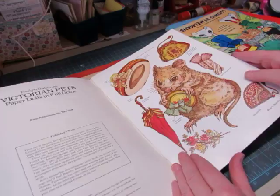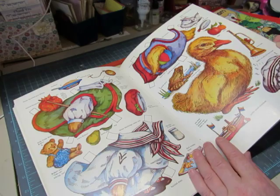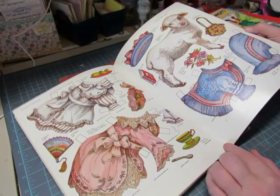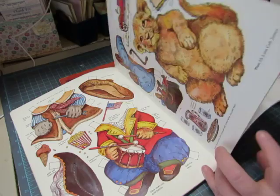Then Evelyn Gaythings again — Victorian Pets. There's a mouse, a cat, a puppy, a French poodle, Dexter Duckling, Jonathan Rabbit — I would love to see these little animals in their clothing — Lois Jean Lamb, Lion Cub James, and Billy Bear. These are so cute.